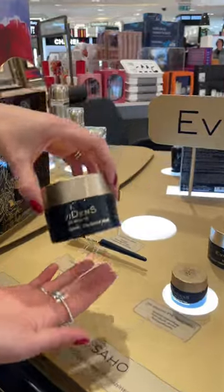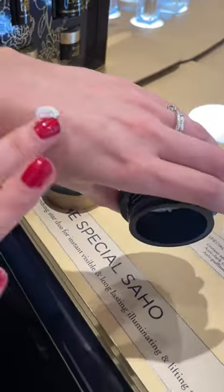Next, we have Erborian's De Bottes special mask. It's designed to lift, tone and hydrate.